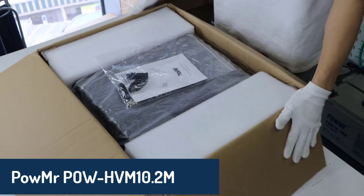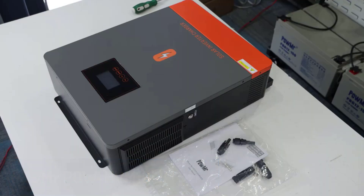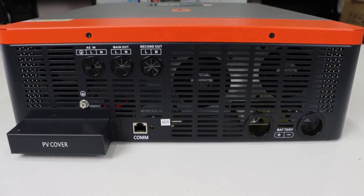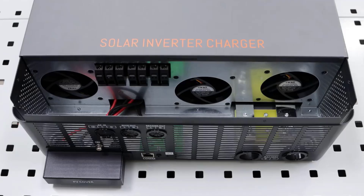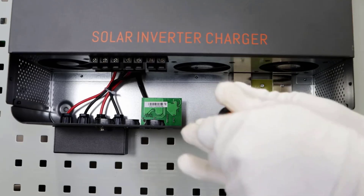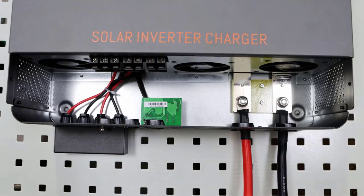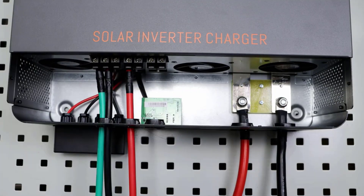Number two, the Palmar POW-HVM 10.2M grid tie solar inverter is a top contender. With a maximum PV array power of 1,200 watts and dual MPPT inputs, this inverter is engineered for large-scale solar setups. It features advanced hybrid capabilities, allowing seamless integration with battery storage systems for added energy reliability. The pure sine wave output and dual outputs ensure compatibility with a variety of appliances, while its intelligent design maximizes solar harvesting even under challenging conditions. Durable, efficient, and smart, this inverter is a solid choice for users with high energy demands.